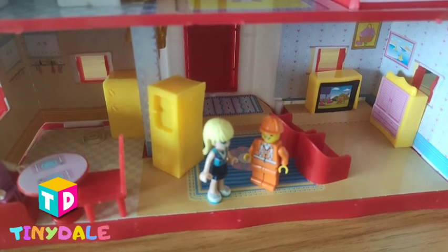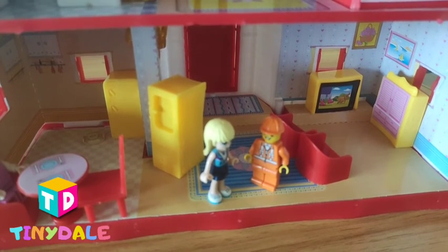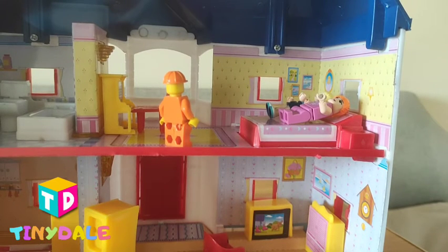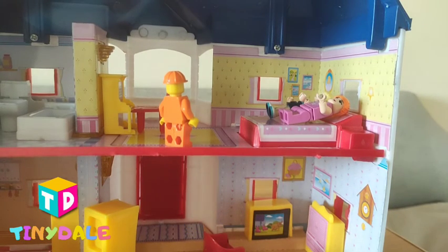I am tired. Can I have some rest? I will take you to my bedroom area. Hey, you both can rest for some time — you both are tired. I will finish off my work till then. See you after some time. Okay, take care.